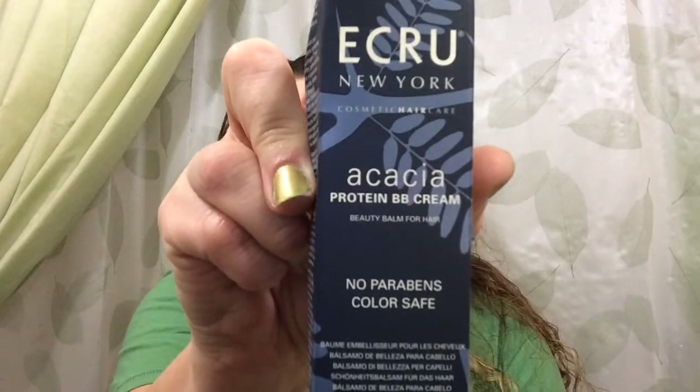It looks like we got stuff outside the bag, so I'm going to do that first. Right on top I have a BB cream from Acroo New York. I'm going to mispronounce this — Acacia, A-C-A-C-A-I, help me out guys. Protein BB cream beauty balm for the hair. And this is one fluid ounce. It's a pretty good size.